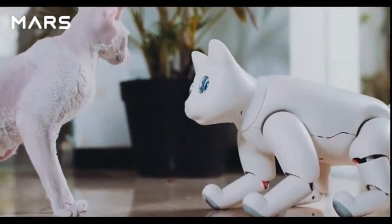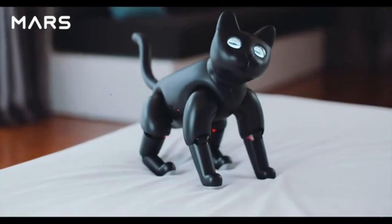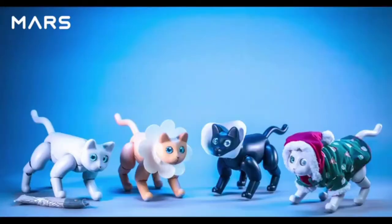It heals with purr sounds. Every Mars Cat is unique — from its eyes, body, to personality. You can pet it and shape its character in your own way. Dress it up. Make it more adorable.